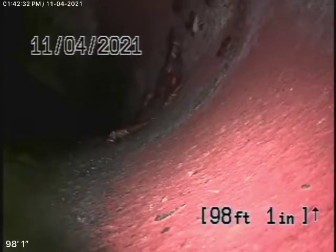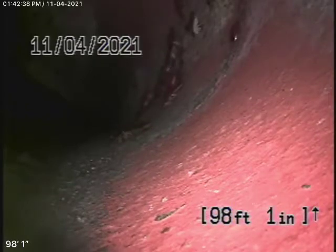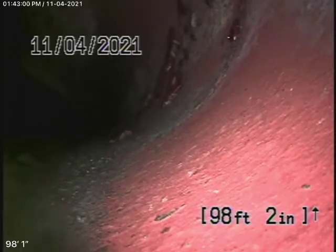We're here at 22030 Gledhill Road in Chatsworth. We couldn't find any mainline clean-out, so we're actually running the camera from the roof vent — the end-of-a-line roof vent. We like to do this anyway, because this way we can check as much of the mainline as possible. We obviously cannot check every pipe in the house, but we're checking the mainline all the way through from the furthest away vent pipe.